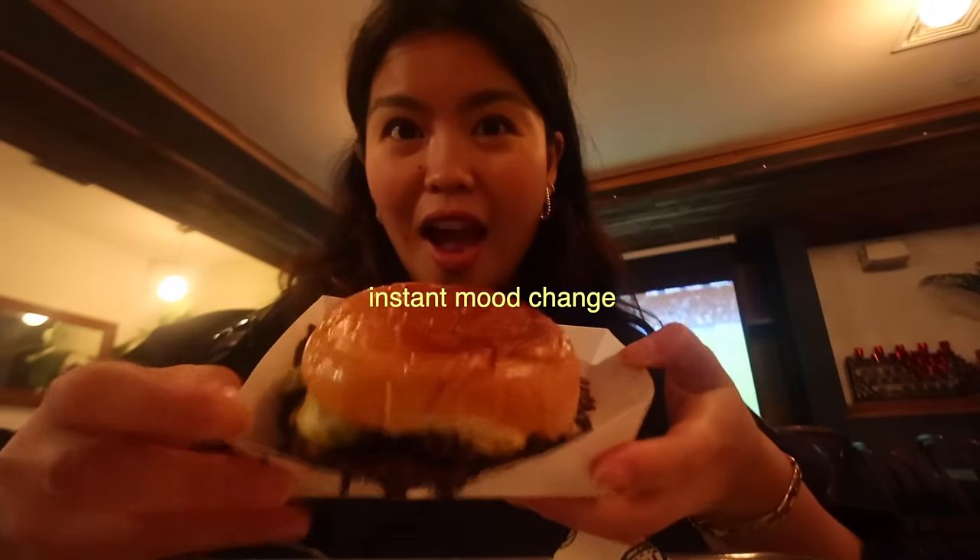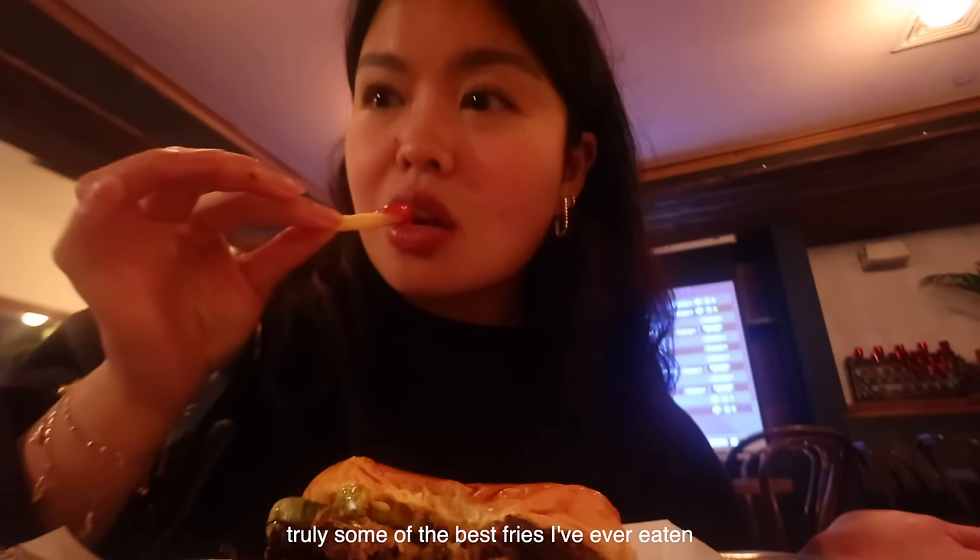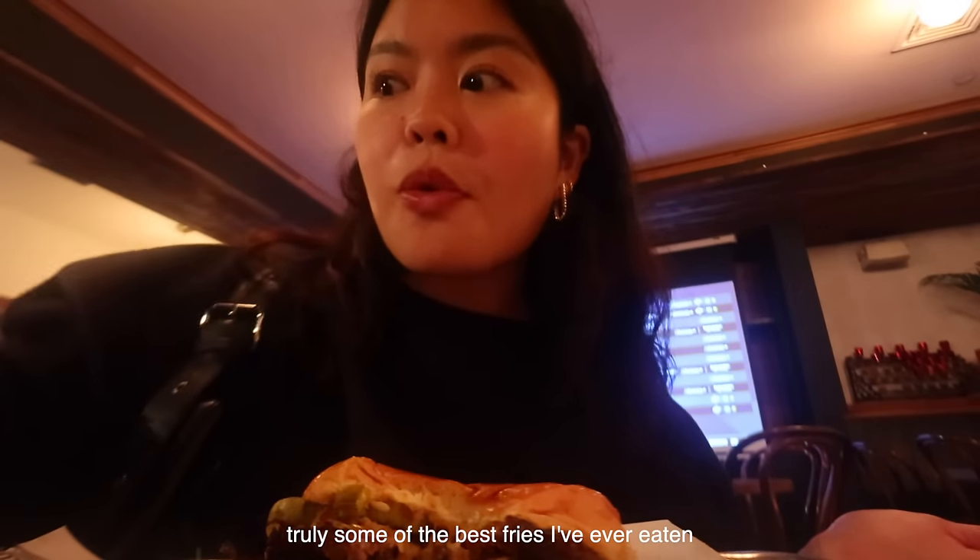Anyway, I'm at Gotham Burger now. Ordered my double smash burger and some fries. They're perfectly crispy, perfectly salted. Last bite, best bite.